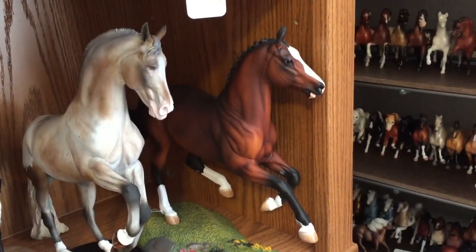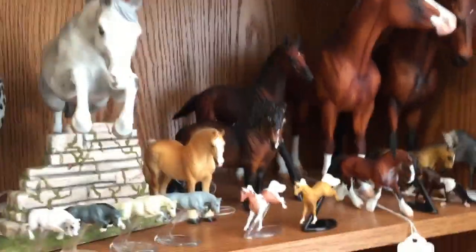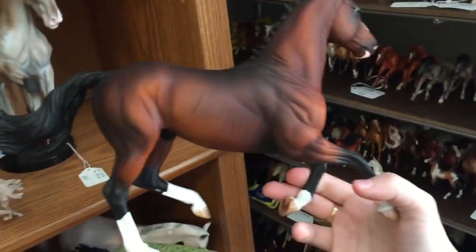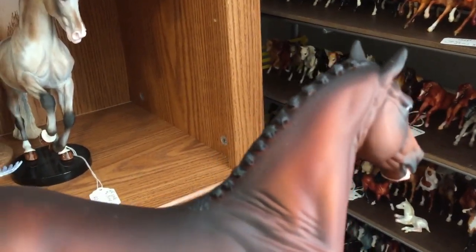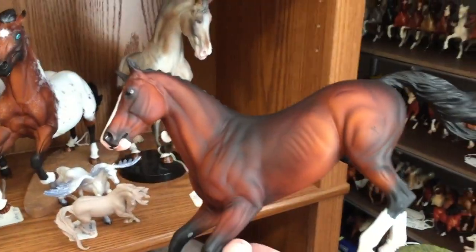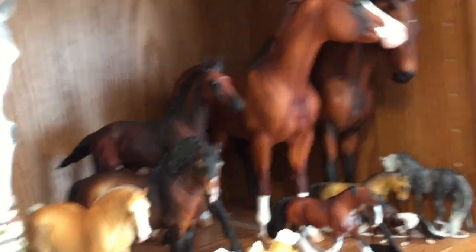This is a portrait on the show jumping warmblood mold of Rio Grande — the sire of my mare's 2007 foal. He was a long mane and tail show jumper, so I took his long mane off and gave him little braids instead. He's painted to a nice bay with the Hanoverian brand. The foal also has the Hanoverian brand, but it's on the left side hip.